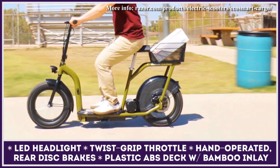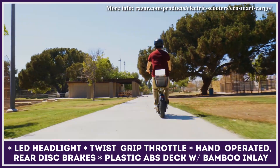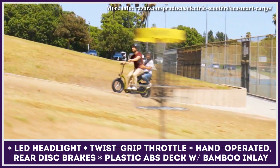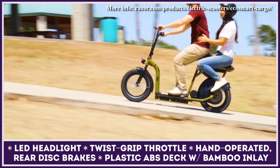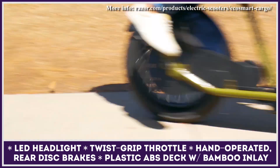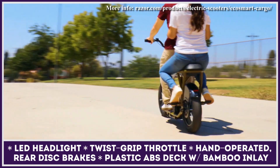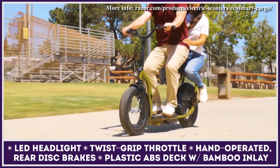The scooter's 1,000-watt electric motor has five power settings and transfers its output to the rear wheel via a chain drive. The highest setting grants you a 20 mph top speed and up to 16 miles of riding. The EcoSmart Cargo is equipped with 16-inch pneumatic tires, fenders on both wheels, built-in LED lights, and 300 pounds of payload capacity.